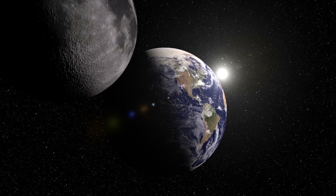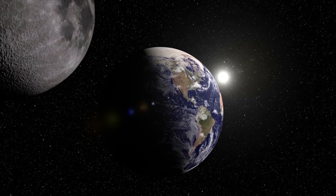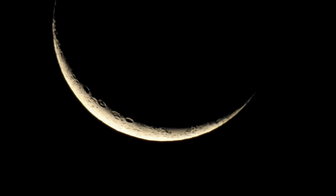An eclipse takes place when one heavenly body such as a moon or planet moves into the shadow of another heavenly body. A lunar eclipse happens when Earth gets in the way of the sun's light hitting the moon.